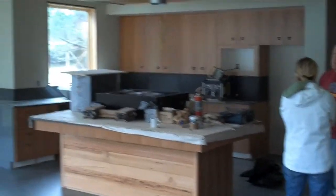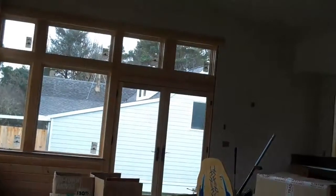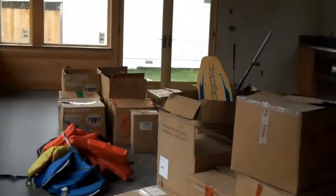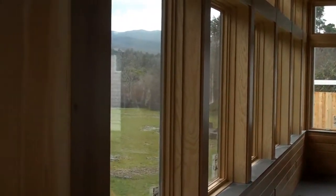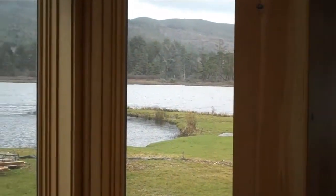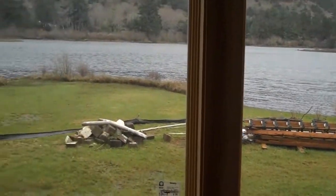Now we pan left for the dining room. Sorry, I have to put the baby down. Tiny room, French doors. Windows out to the lake.